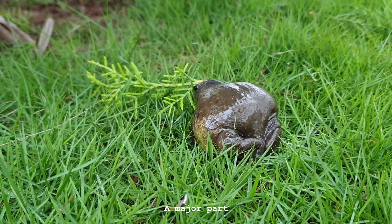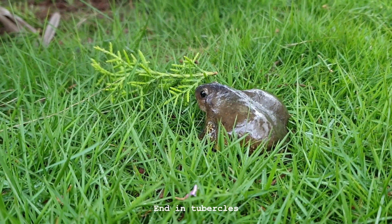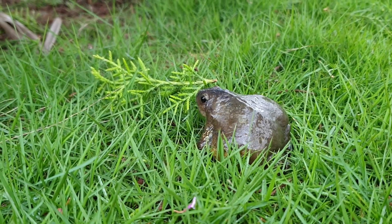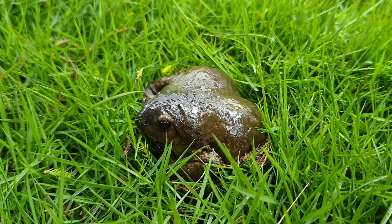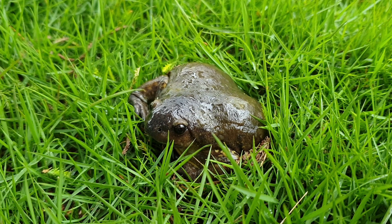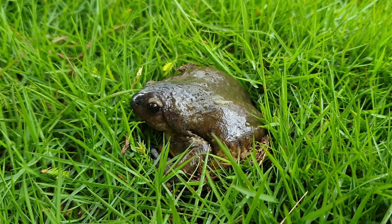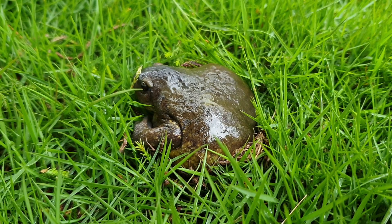They are burrowing frogs and they spend a major part of their lives underground. They have hind legs specifically designed for burrowing. Their toes end in tubercles, which are claw-like structures that help grab and move dirt. The balloon frog is undoubtedly a treasure India's biodiversity has to offer.